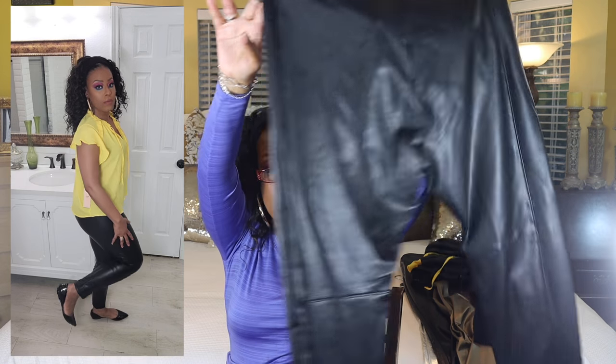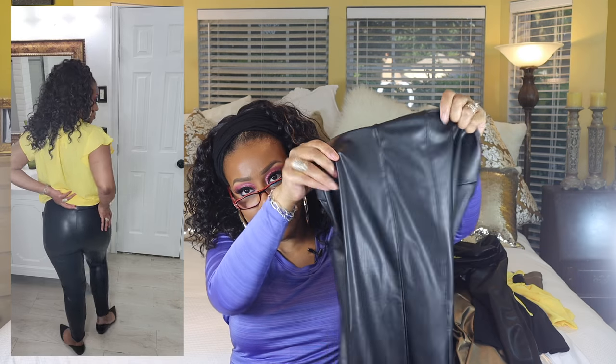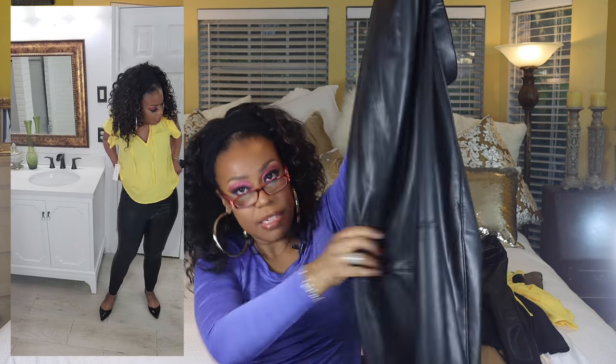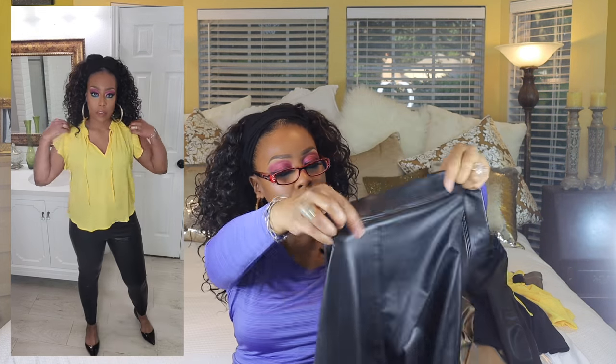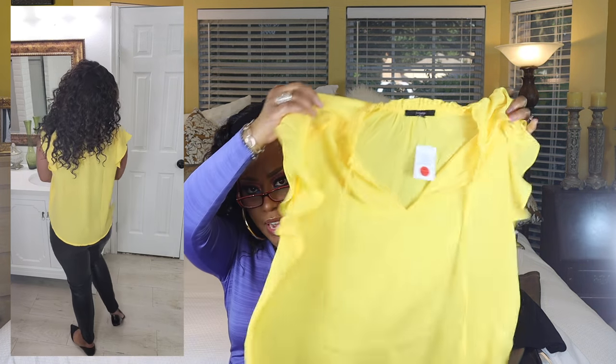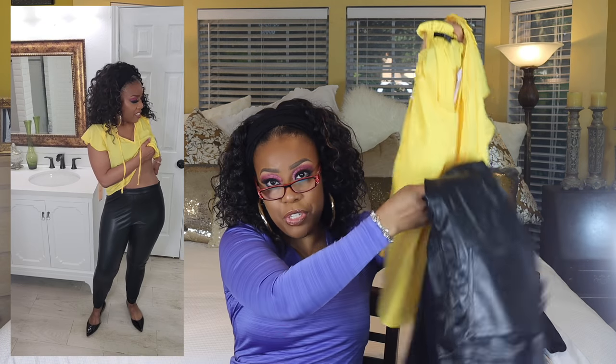The next pair are super high-waisted vegan leather seam leggings in a size large. I love how it has a seam right here and on the side it's got like a double seam, which adds a little character. It doesn't have a pocket or anything but it's super soft and looks like it could be real. I'm going to pair these with a little yellow ruffle top from Rainbow that was $10.97, in a size large.